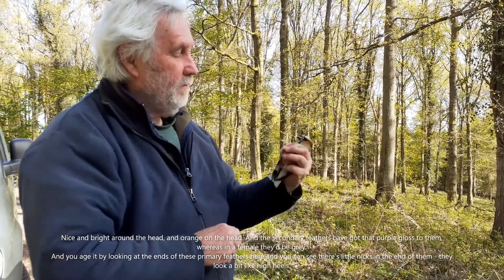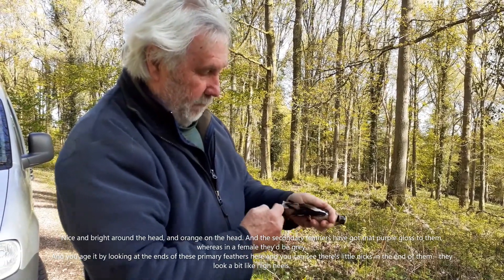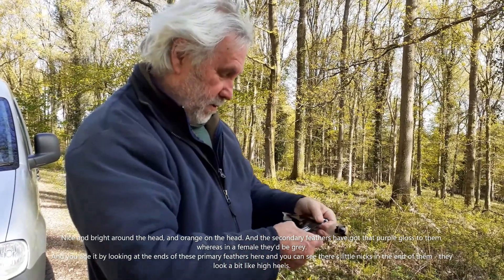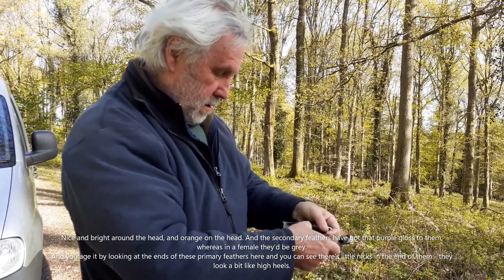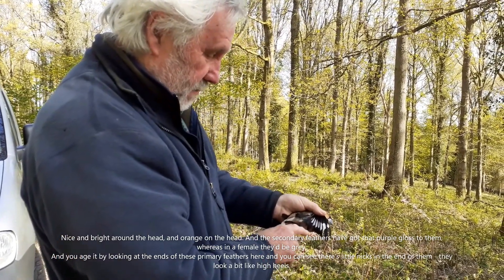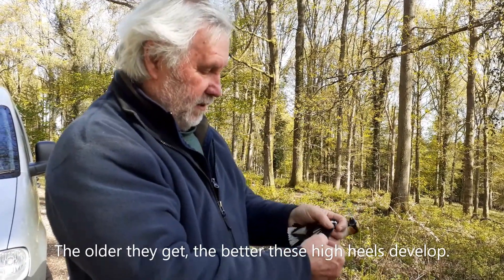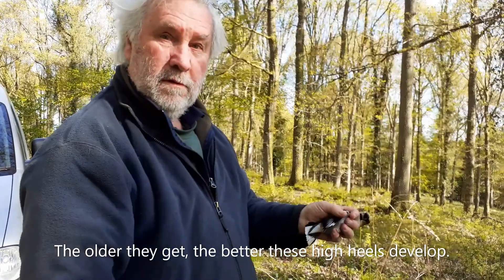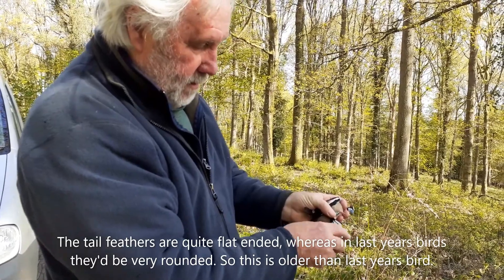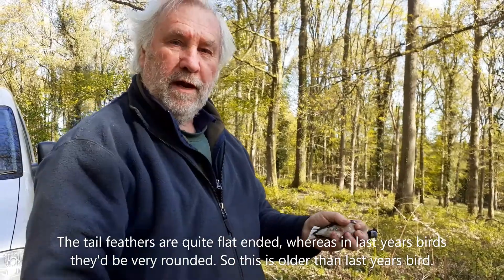There's a nice bright orange around the head, and the secondary feathers have got a purple gloss to them, whereas in females it'll be grey. You age it by looking at the ends of the primary feathers — there are little nicks in the ends, they look a bit like high heels, and the older they get the better these high heels develop. The tail feathers are quite flat-ended, whereas in last year's birds they'd be very rounded, so this one is older than that.